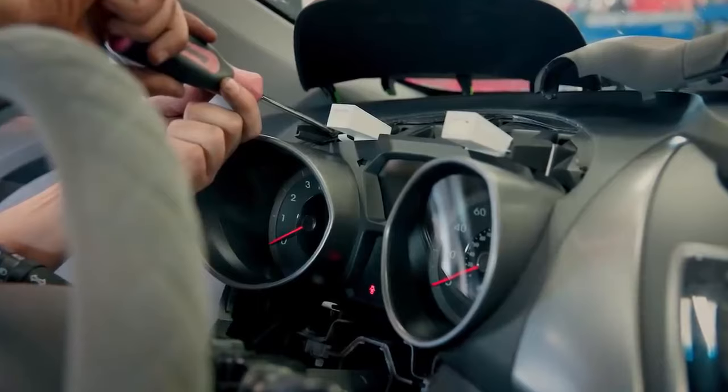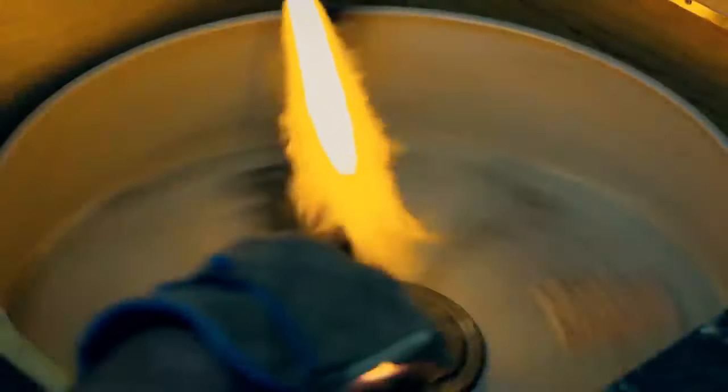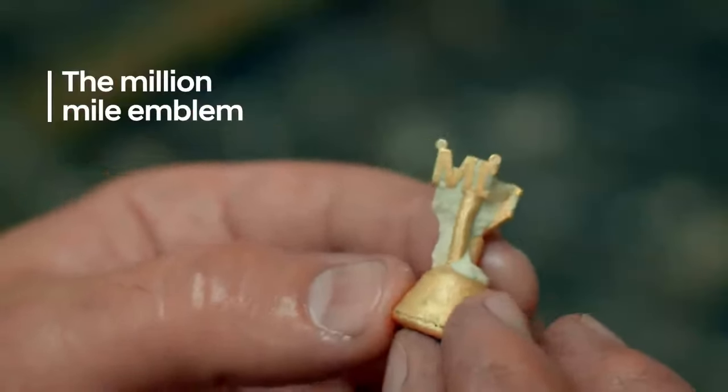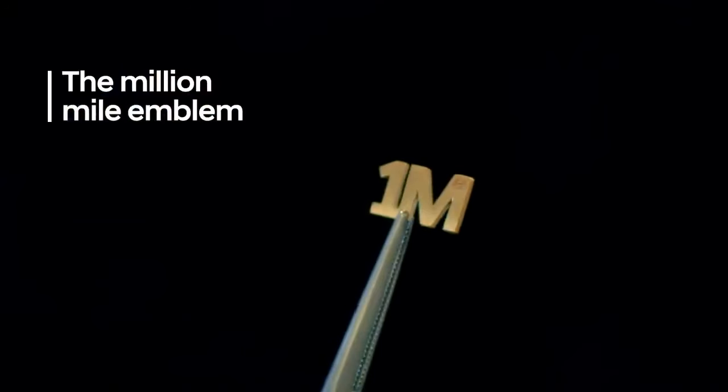So we replaced her odometer. To prove her achievement, we created the Million Mile Emblem — a genuine Hyundai part for the odometer, available to million mile drivers.